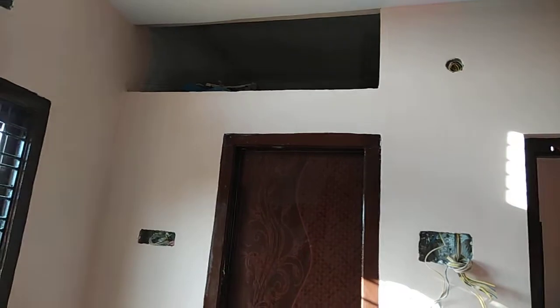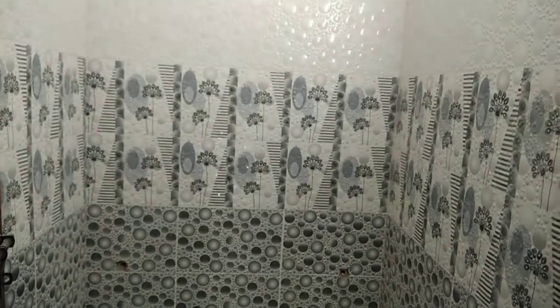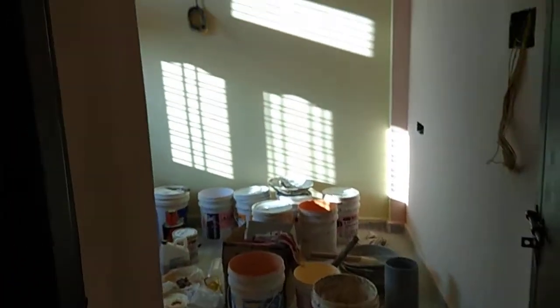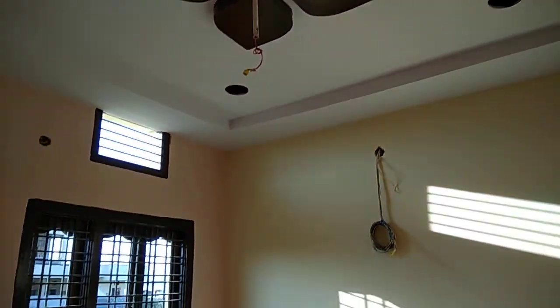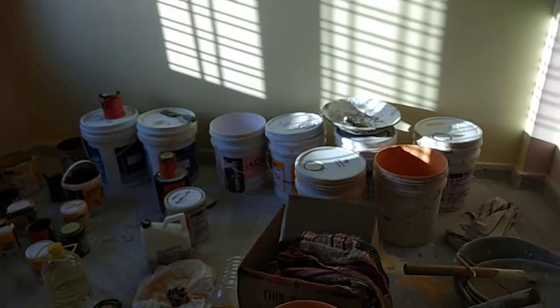The attached bathroom has a low roof and features a western-style fitting. This is the common bathroom with Indian-style fitting. This is the children's bedroom, sized 10 by 10 feet, with POP finish. These are the paints used in the house.